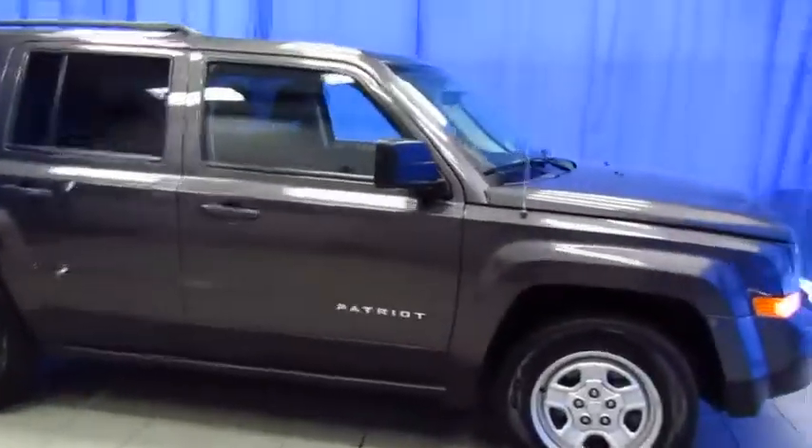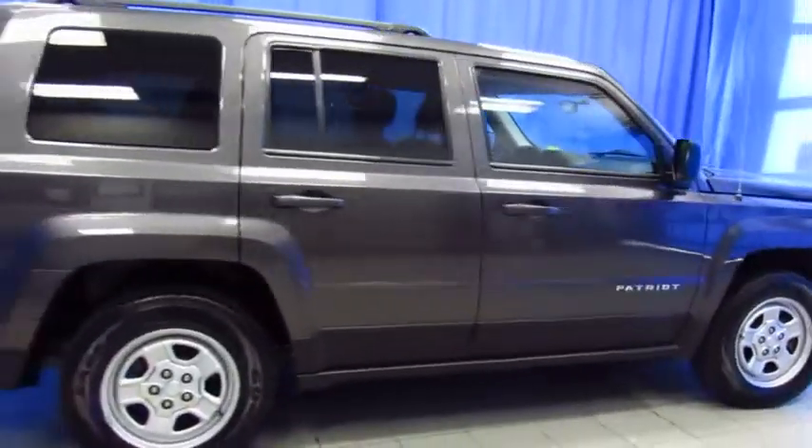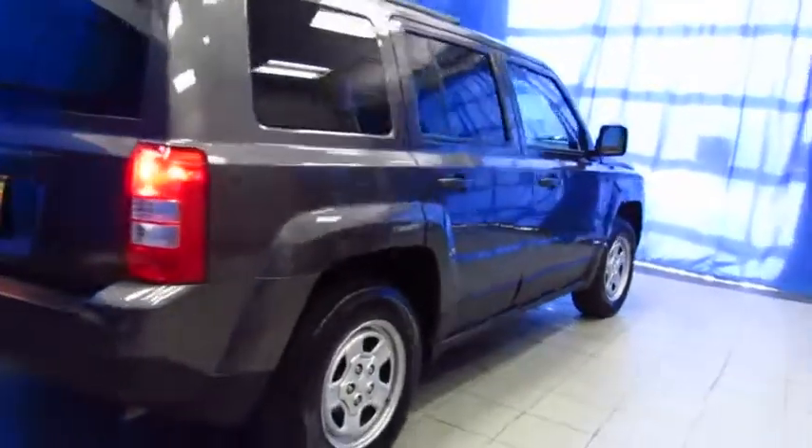Here's a certified pre-owned Jeep Patriot at Lithia Chrysler Jeep Dodge Ram of South Anchorage. Front-wheel drive in the summer and 4x4 in the winter, it's the perfect combination to give you fuel economy all year long. Lots of utility and lots of room in this Jeep.